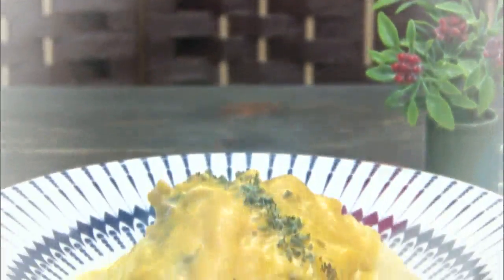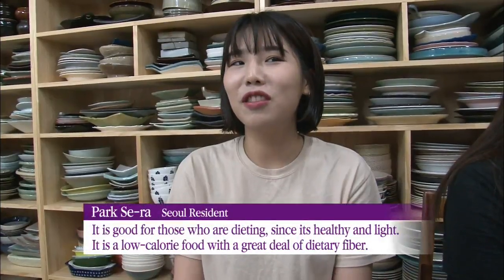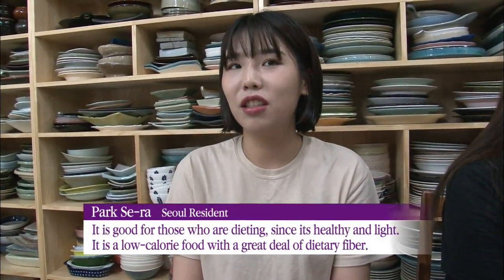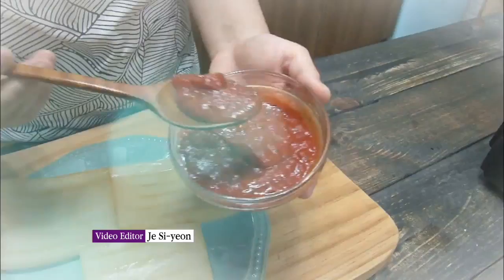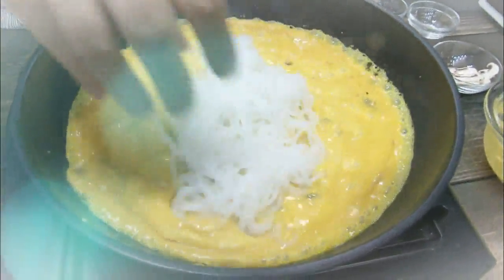Pizza or pasta made with konjak can be good options for those seeking to lose weight. It is possible to enjoy the benefits of konjak with healthy cooking. Konjak fills you up, not out. Take advantage of the low-calorie food to the fullest if you're worried about weight gain.